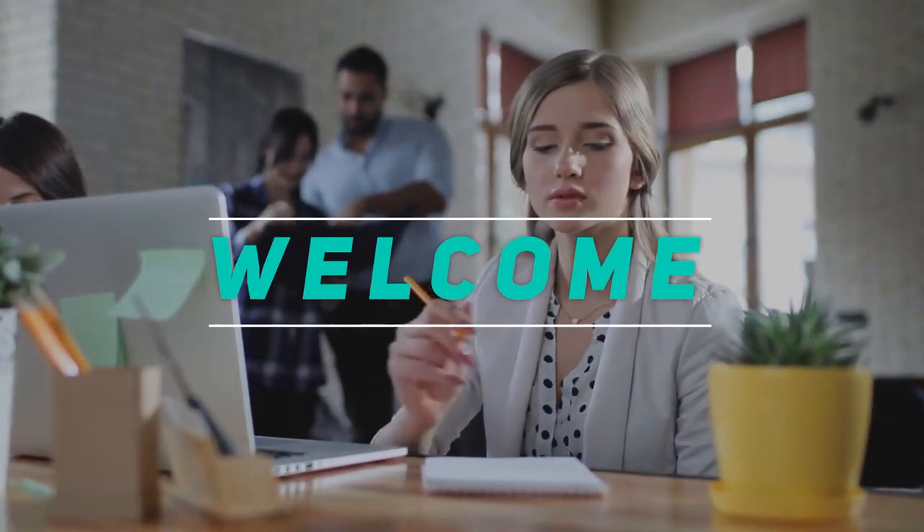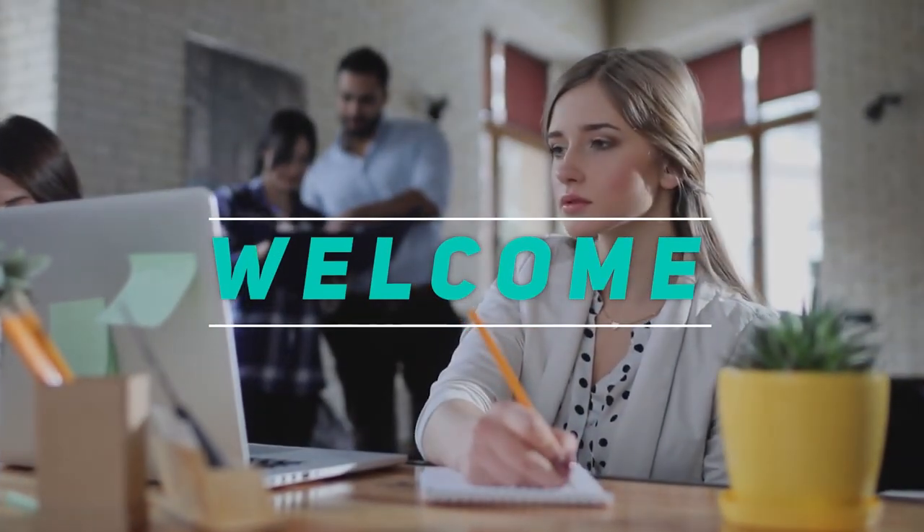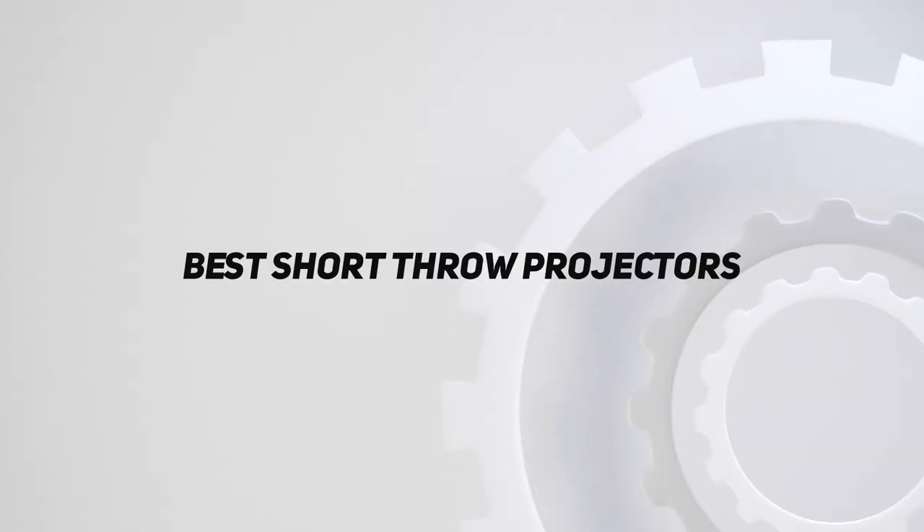Hey, welcome back to my channel. In this video, I'm gonna talk about the top 5 best short throw projectors.